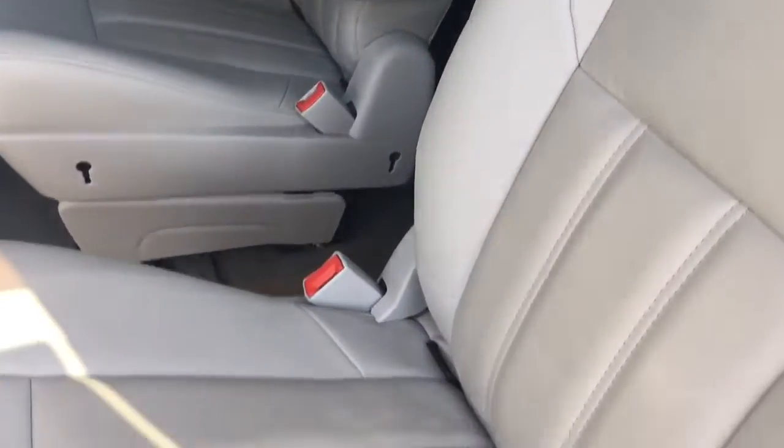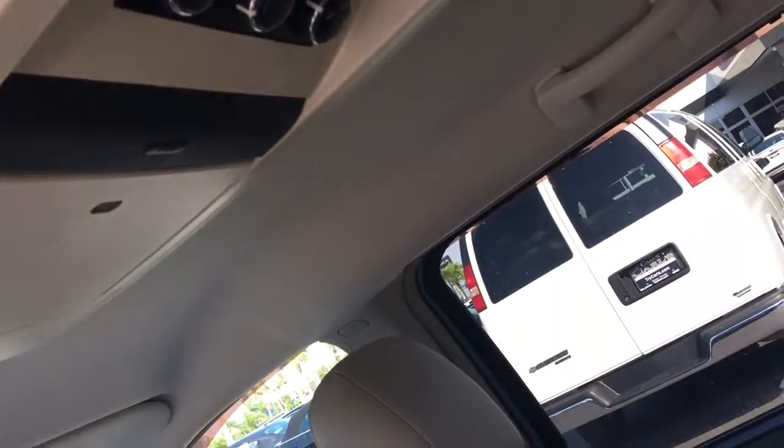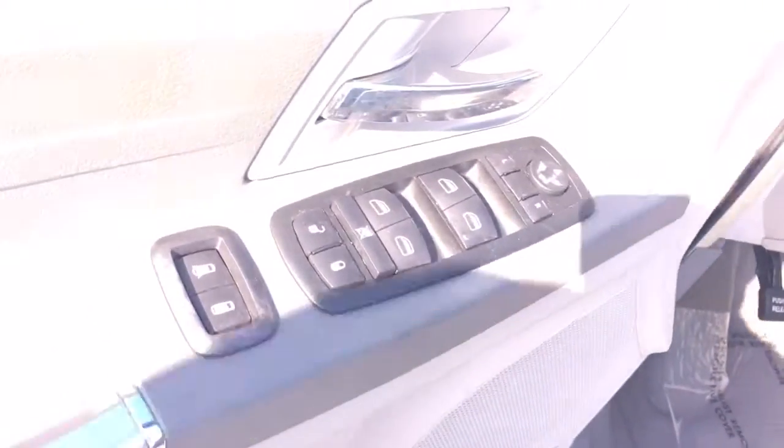Leather interior — of course these seats fold away as well. Mirror AC. Power windows, power locks, power side view mirrors. It also has a power driver's seat.